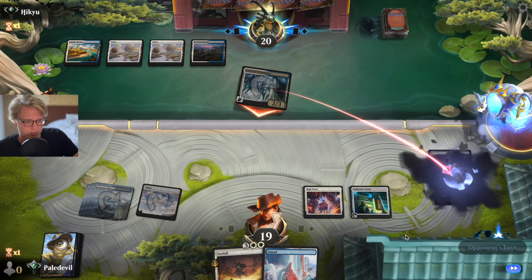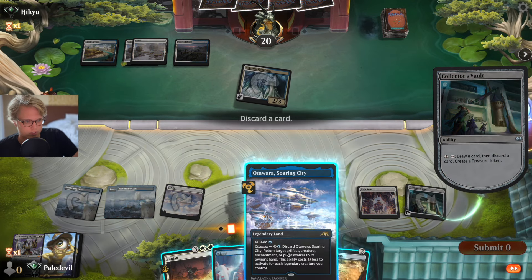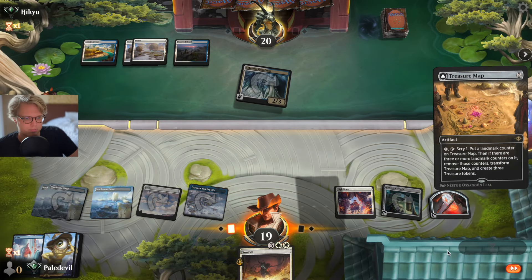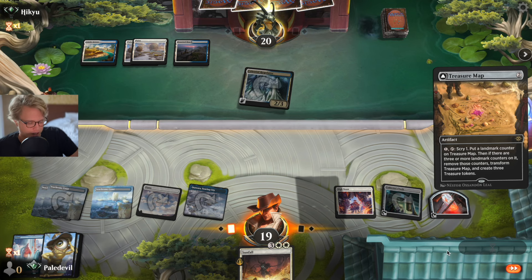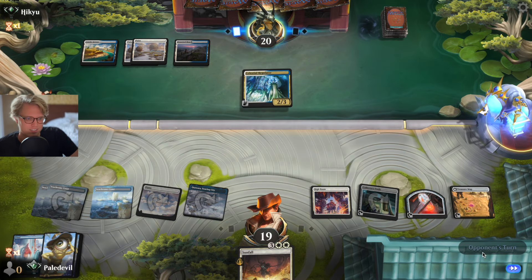There goes the Emperor. We react with a counterspell. And that's how we do it at sorcery speed. God I love Treasure Map. God I love the fact that you don't have a counterspell, opponent. That's how you do it.